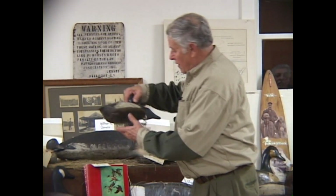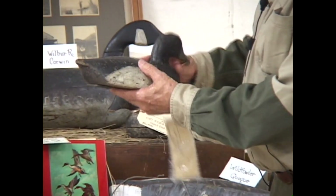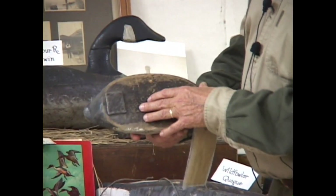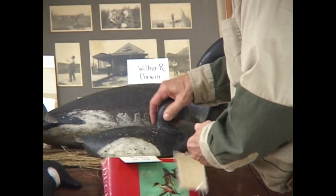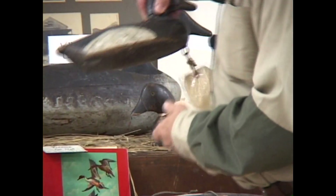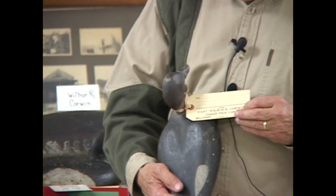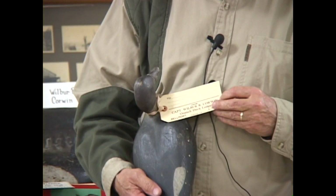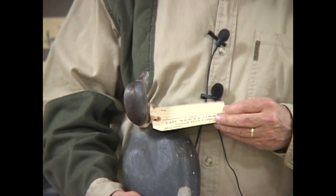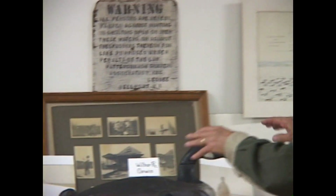Also out of the same rig, I have a Broadbill that was gunned in a battery or so, and it's branded Wilbur R. Corwin. You'll notice that these decoys have tags on them. These tags were used in 1900 to ship the birds to market — they would tag a pair of birds, and it was Captain Wilbur R. Corwin. So these decoys were used before Patta Squash.